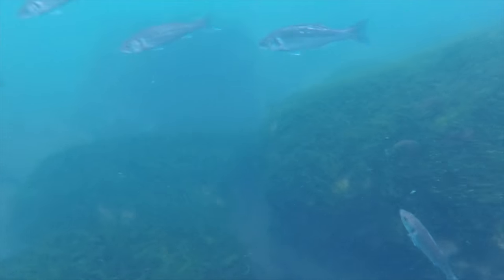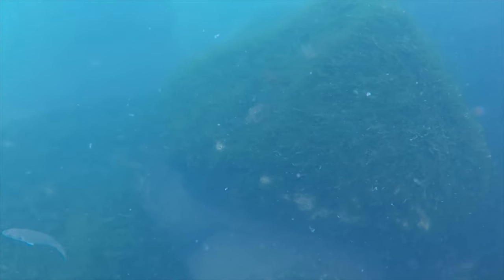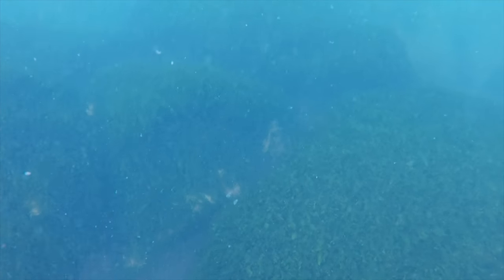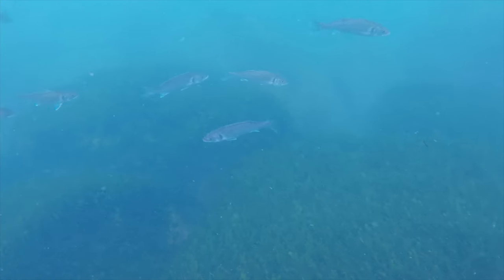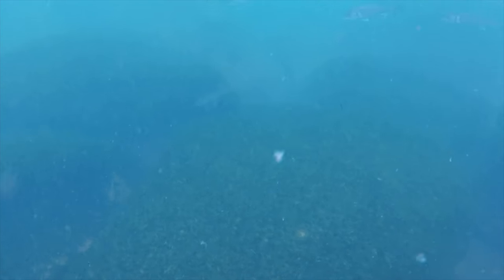If you look at some of this footage from earlier in the year from a different venue - if you look at those bass there, I don't think those ones are feeding, they're just cruising around. They were quite interested in me but easily spooked, and off they go again. They're a little bit curious.